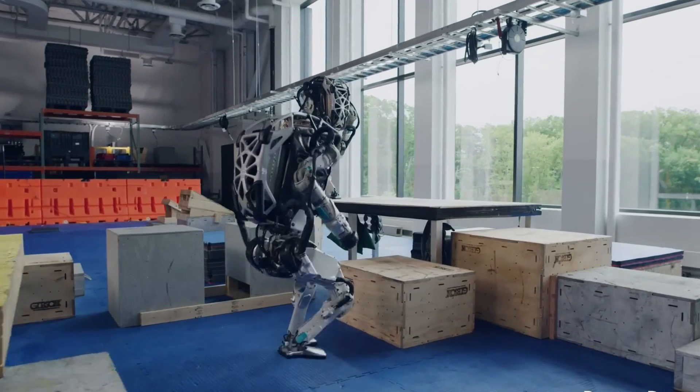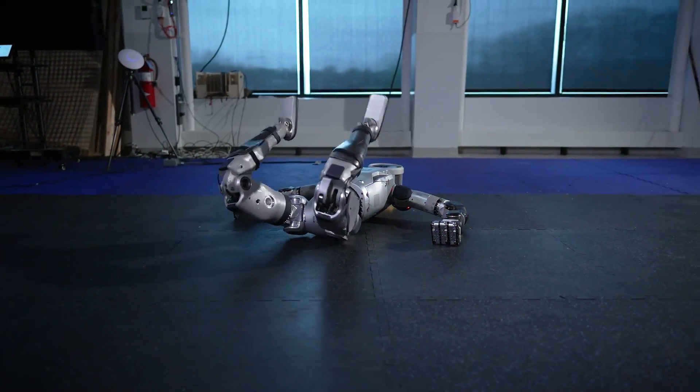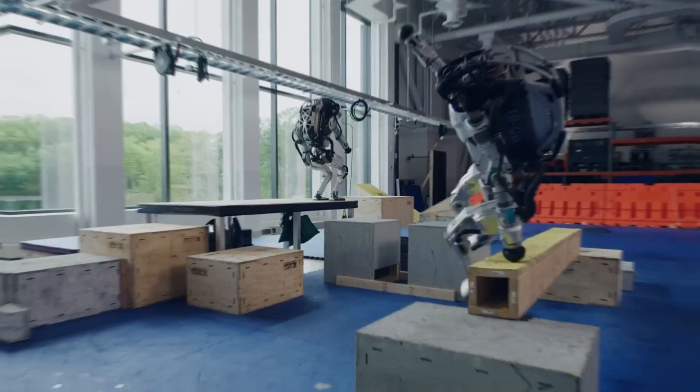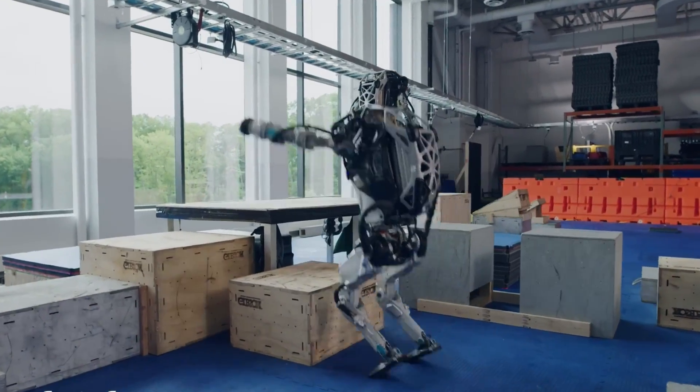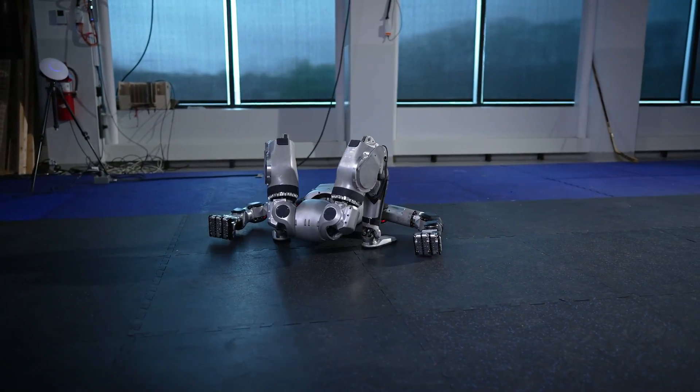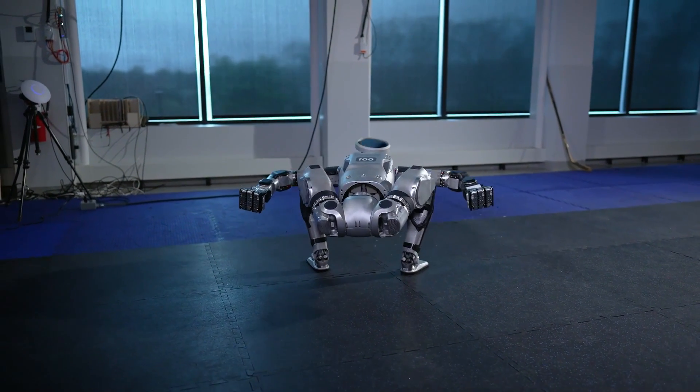Using electric actuators offers several advantages, such as low maintenance requirements. This was a significant factor in Boston Dynamics' shift from hydraulic to electric actuators in their Atlas bot, as hydraulic systems are expensive to maintain and generate more noise.